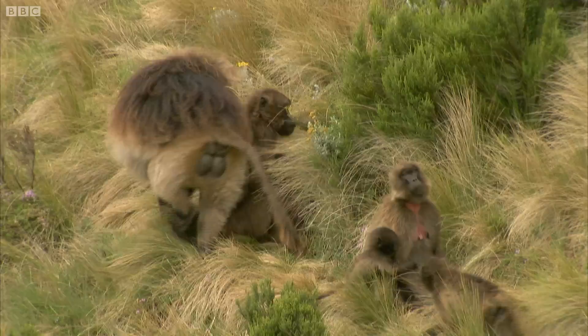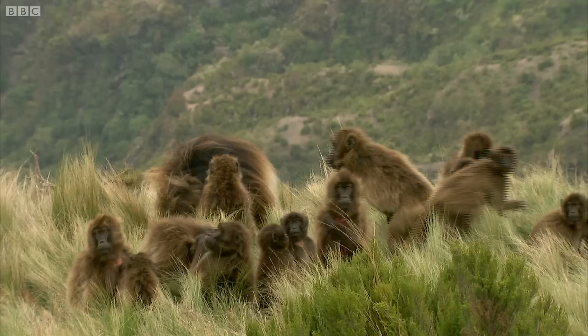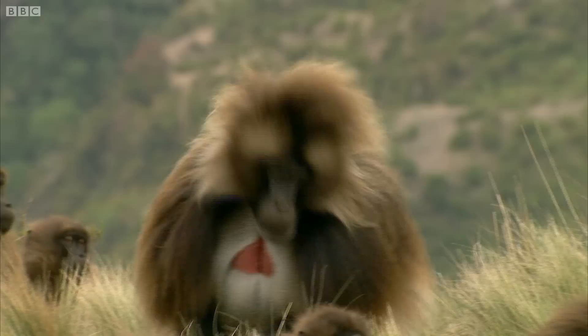Look how close we're getting. This is extraordinary — look at them all. They're just standing there and they're not at all fussed. I guess they kind of know that on these hillsides they rule.